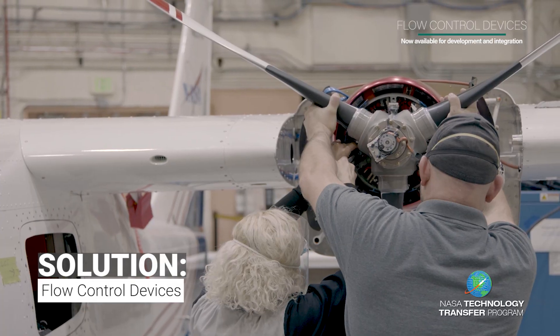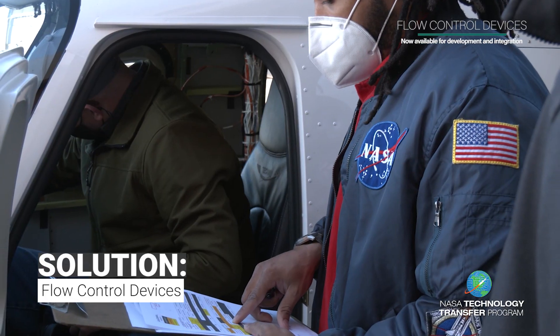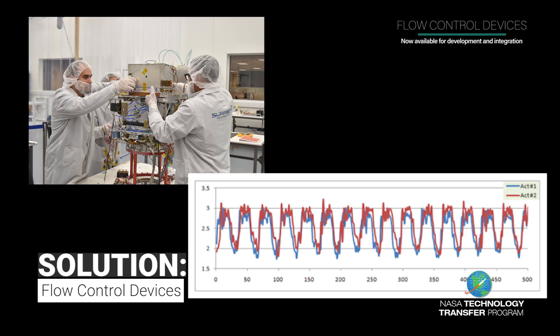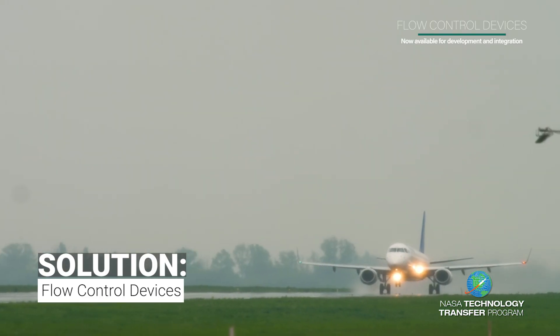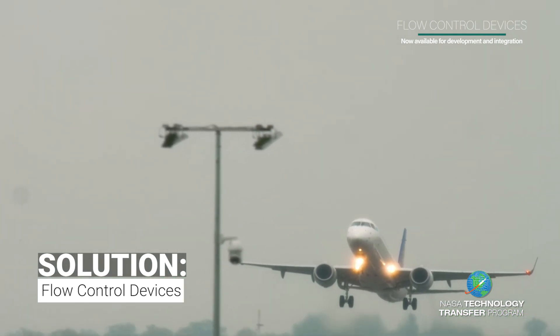Researchers at NASA Langley Research Center have taken the principles of oscillators and designed a flow control device to control fluid flow, thus allowing an aircraft to gain a more robust lift, reduce drag, and require less fuel.